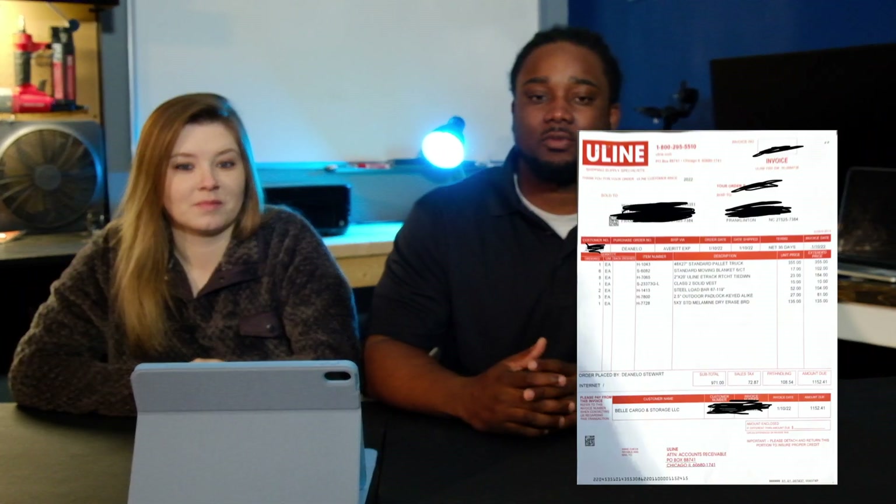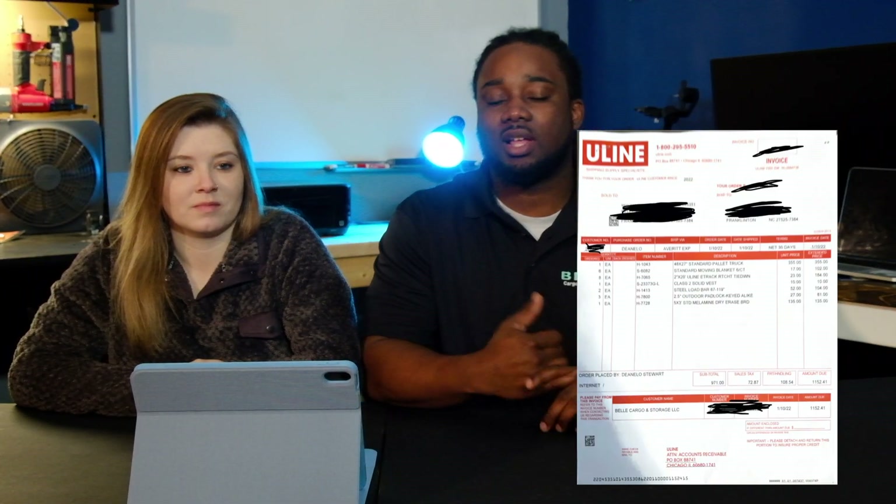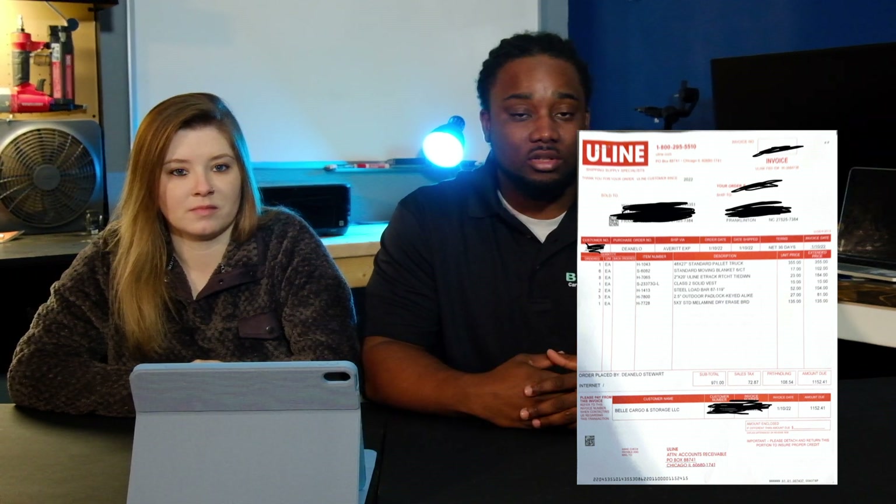That's pretty much all we ordered. We'll put our invoice up for you and also put a link down below to Uline so y'all can order something too — it's a pretty good company. We ordered it one day and it got shipped the next day, so you order and get it the next day. They literally delivered this small order in an 18-wheeler because of the pallet jack — it's super heavy, too heavy for UPS. So plan for that if you're getting all your starter equipment at once.